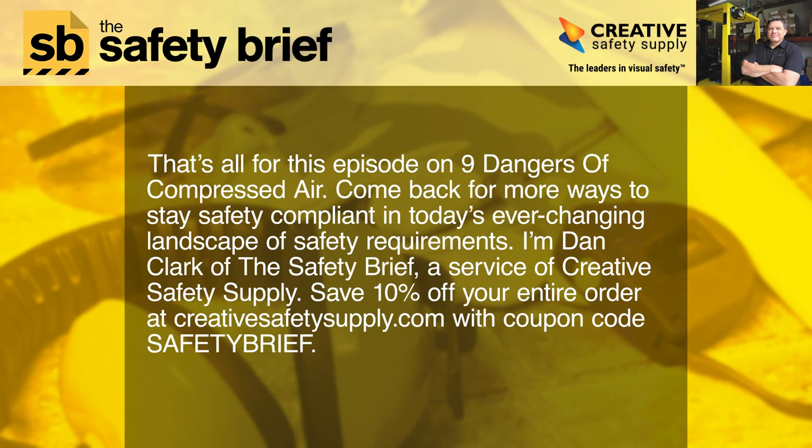That's all for this episode on Nine Dangers of Compressed Air. Come back for more ways to stay safety compliant in today's ever-changing landscape of safety requirements. I'm Dan Clark of The Safety Brief, a service of Creative Safety Supply. Save 10% off your entire order at creativesafetysupply.com with coupon code SAFETYBRIEF.